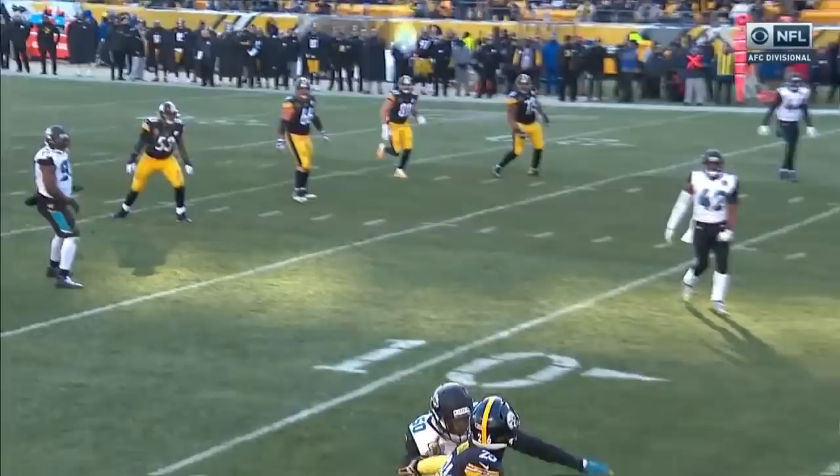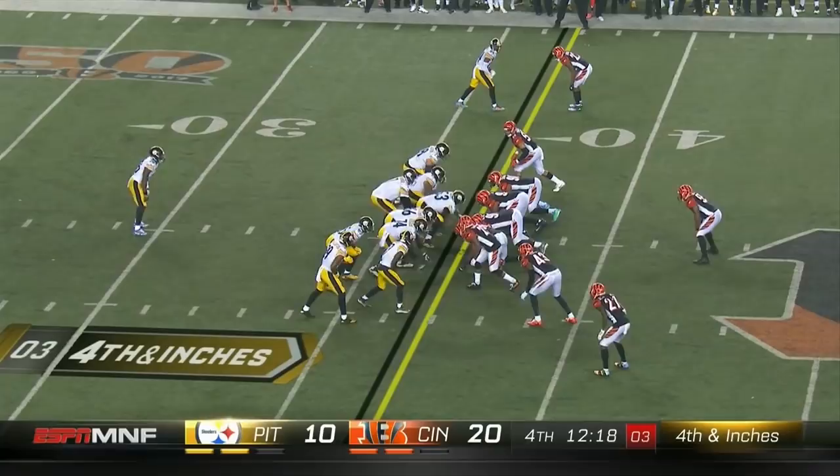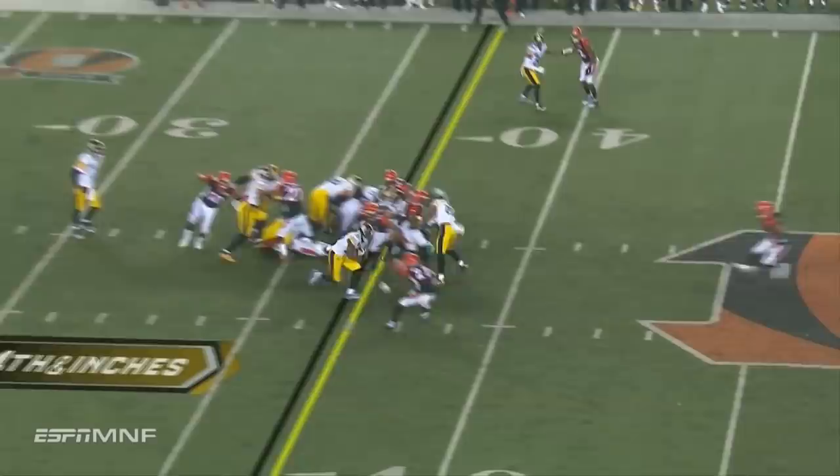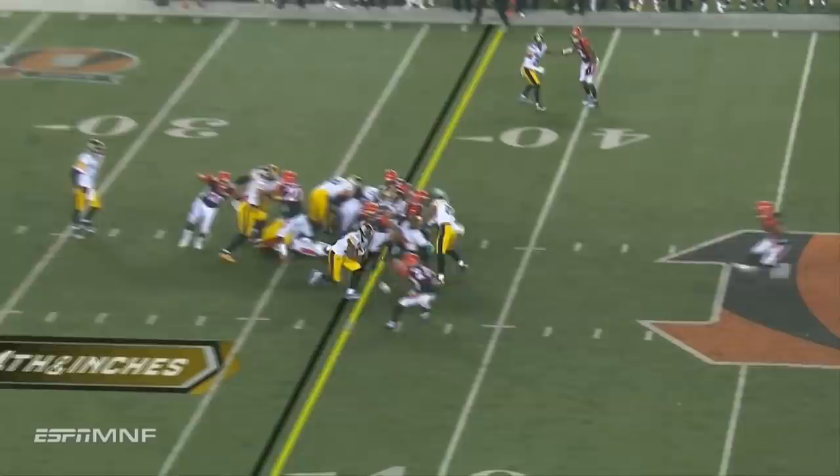Bell on the wheel route — look at the concentration by Bell. The ball dropped right in the bucket by Roethlisberger. Bell — first down. Runs over Kirkpatrick, same shoulder, and he punishes Kirkpatrick. Something about Bell.